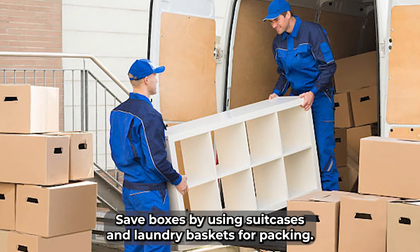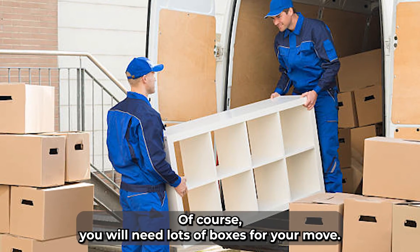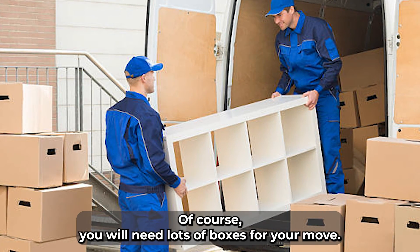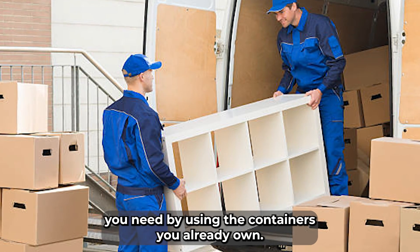Save boxes by using suitcases and laundry baskets for packing. Of course, you will need lots of boxes for your move. However, you can minimize the number of boxes you need by using the containers you already own.